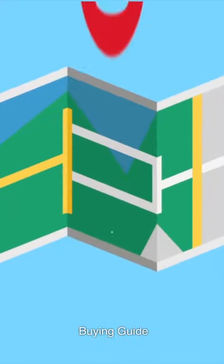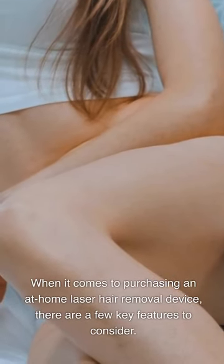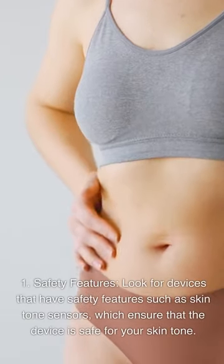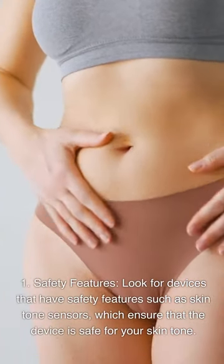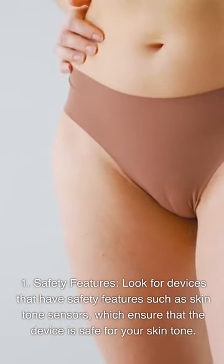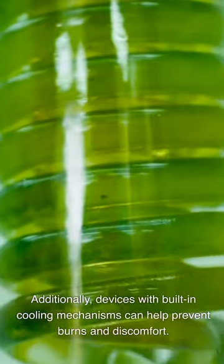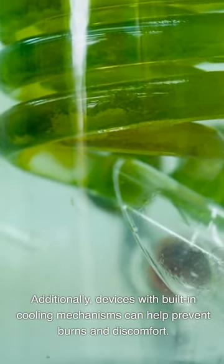Buying Guide. When it comes to purchasing an at-home laser hair removal device, there are a few key features to consider. First, look for devices with safety features such as skin tone sensors, which ensure that the device is safe for your skin tone. Additionally, devices with built-in cooling mechanisms can help prevent burns and discomfort. Second, consider which areas of the body you want to treat — some devices are designed for smaller areas like the face, while others can be used on larger areas like the legs and arms.